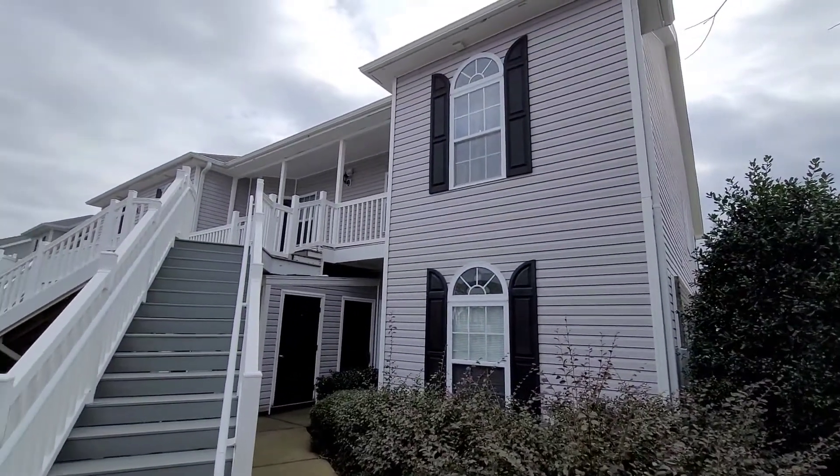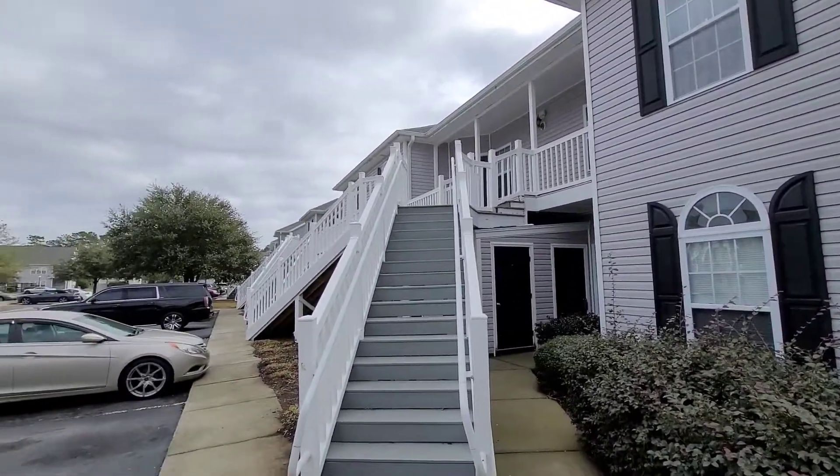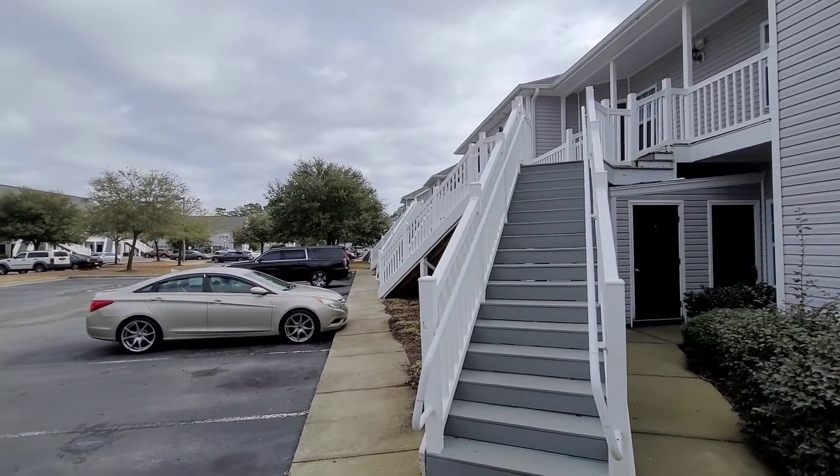Hi, this is Troy Jones with Cobo Banker. Today I'm here at Carolina Willows. This is West Haven Drive, Unit D.